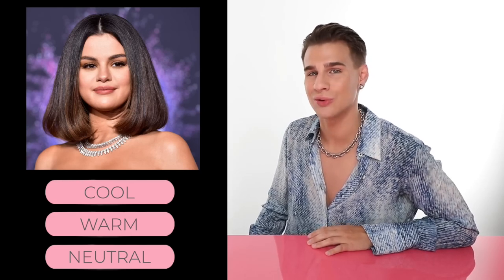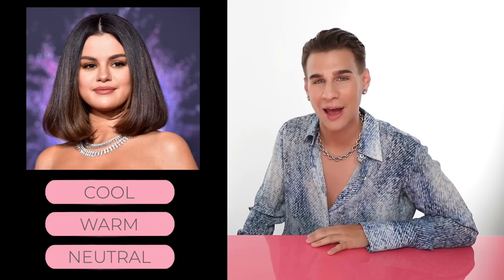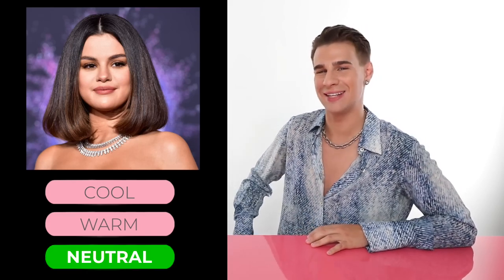Up next, we have Selena Gomez. Is she cool, warm, or neutral? If you guessed neutral, you'd be correct. Neutral is definitely a tricky one. You're probably like, what? Or you're just really smart and you're like, that was neutral.